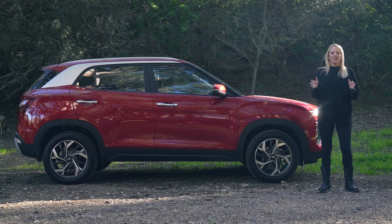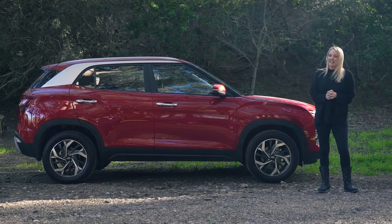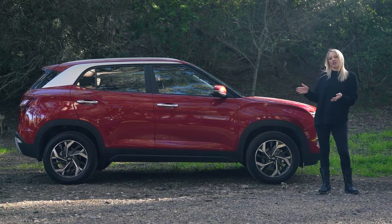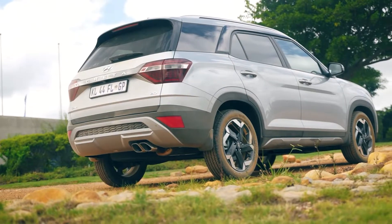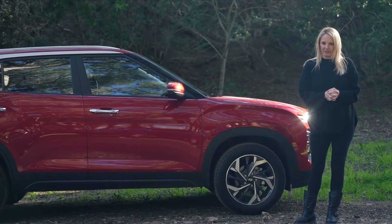It was back in 2017 that we saw the launch of the Hyundai Creta, and since then it's done exceptionally well. In 2020 we saw the second generation arrive, and this year it's had a facelift. But this year also saw the launch of the Grand Creta, so what's the difference? Well, that's what I'm here for, so let's delve in.